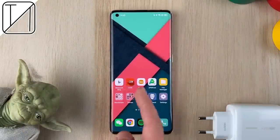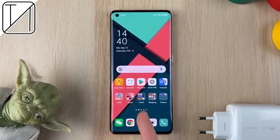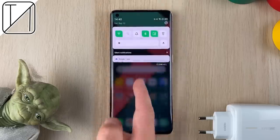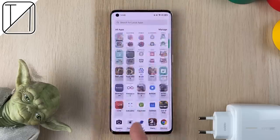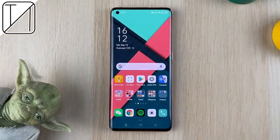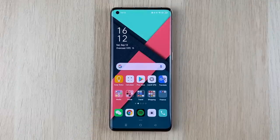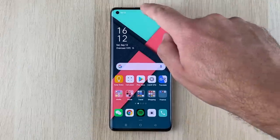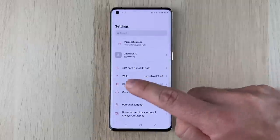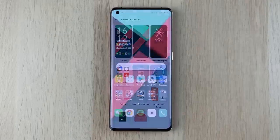ColorOS 11 truly does make your life flow, and I say that in the best of ways. The experience is fluid and refined, but at the same time removes a whole bunch of things you don't necessarily need. It takes all the clutter away, providing an almost stock Android experience — closer than I've ever seen on an Oppo device. ColorOS 11 is truly stock Android with some seriously enhanced personalization options that you need to have on your smartphone.